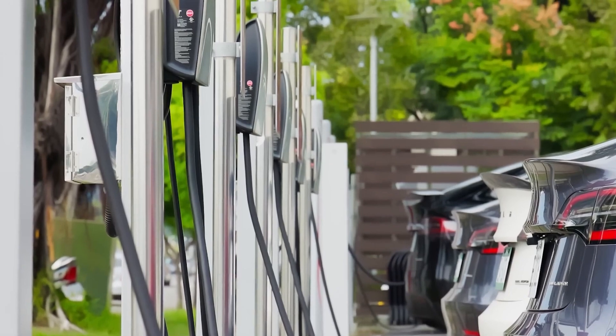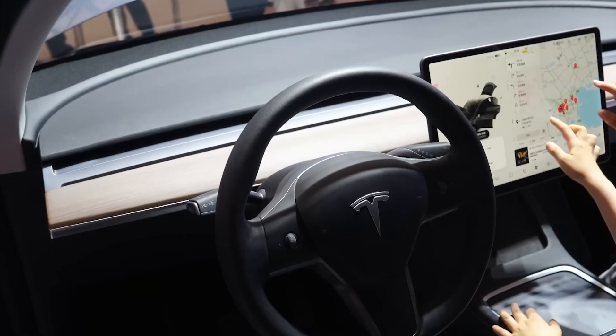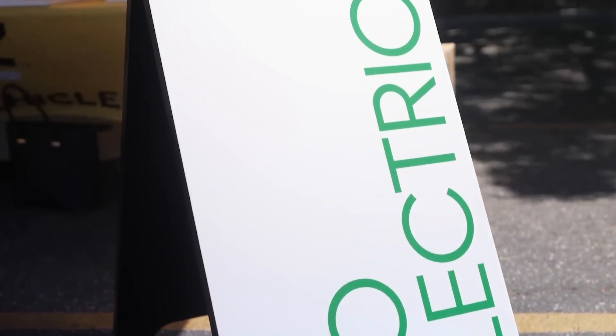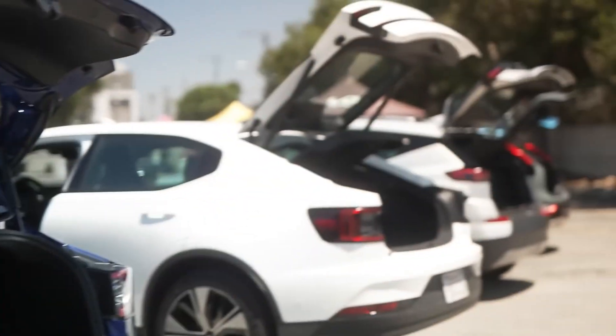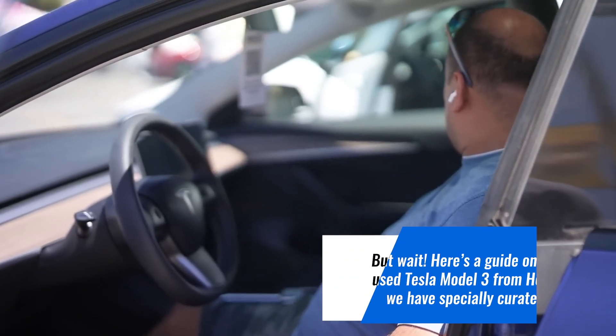Remember that owning a Tesla requires access to charging infrastructure, which may or may not be readily available depending on your location. Therefore, before diving into the potential savings, carefully consider the high mileage, limited warranty, rental car history, unclear service records, and potential charging limitations associated with used Hertz Teslas. A seemingly great deal could turn into a costly burden down the line.